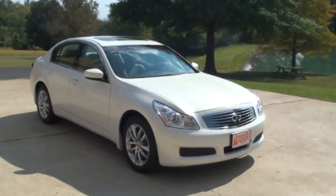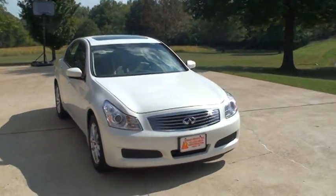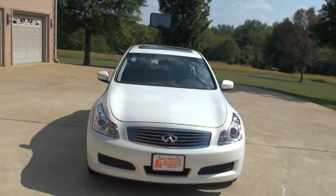Welcome to Sunset Motors. My name is Frank Girard. It's a 2009 Infiniti G37X.